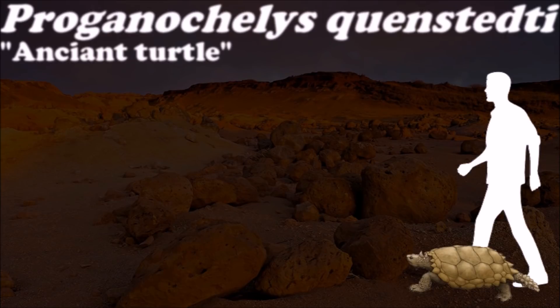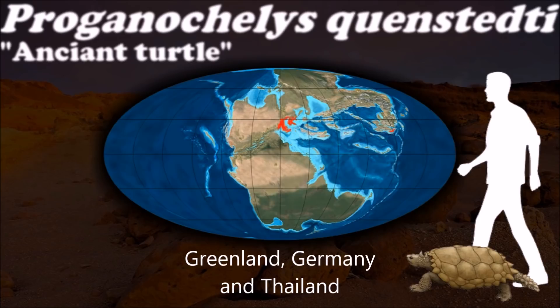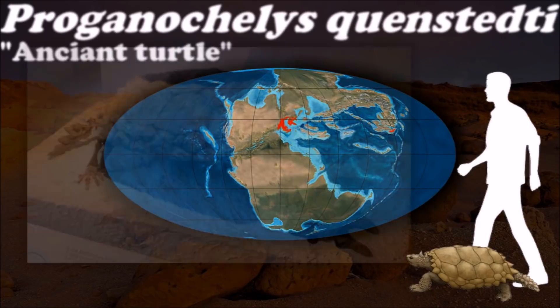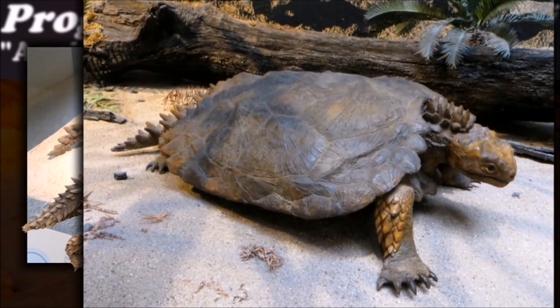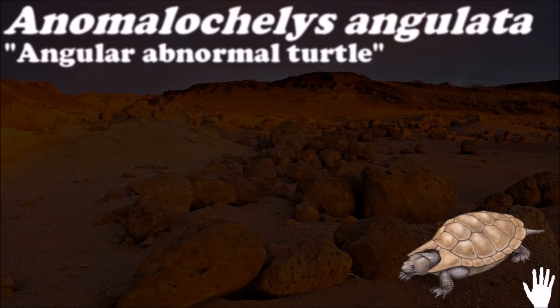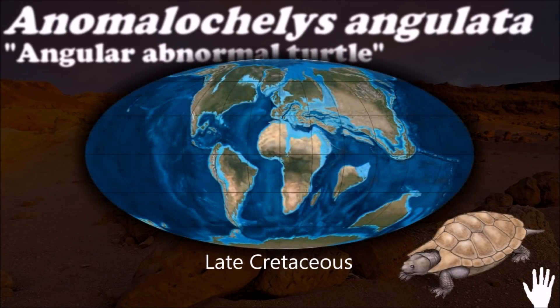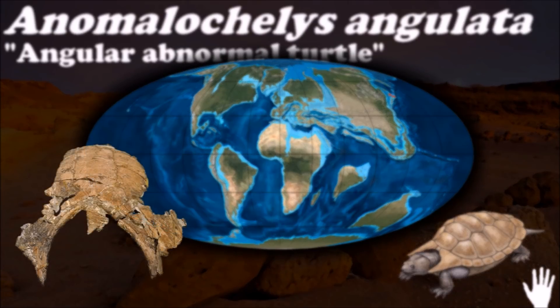Placoderma was once considered the oldest known true turtle. Its overall appearance resembled modern turtles in many respects and it shared its environment with a variety of dinosaurs. It lacked the ability to pull its head into its shell, had a long neck, and had a long spiked tail ending in a club. While this body form is similar to that of an ankylosaur, it resulted from another convergent evolution.